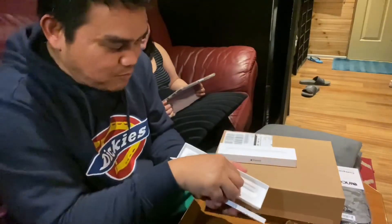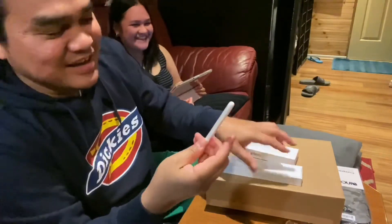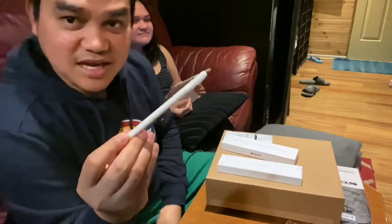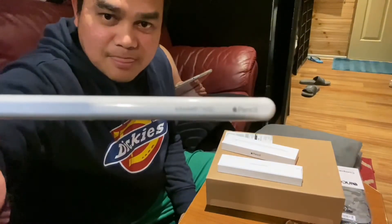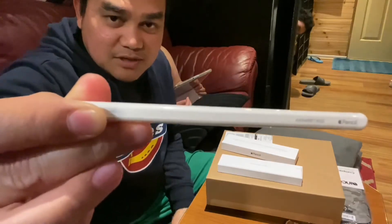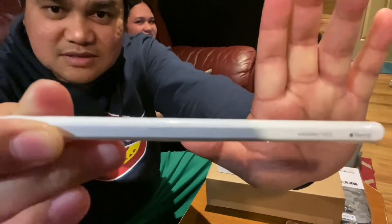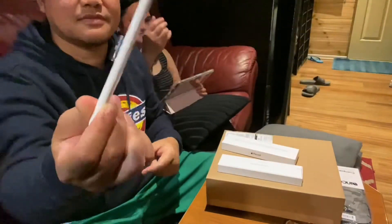That's the pen — oops, I just said it. So this is the second generation Apple Pencil. As you can see, it's personalized — that's my name right there. There we go, you get the idea.